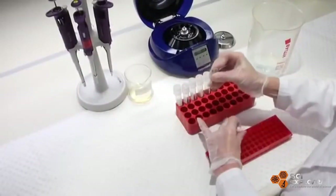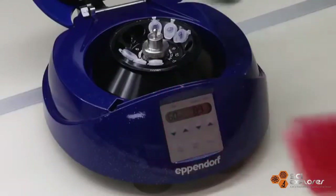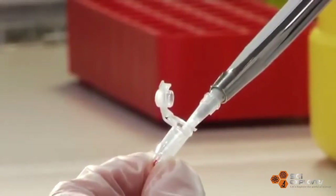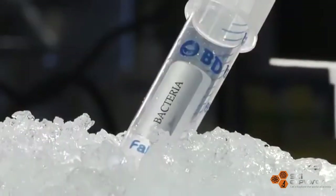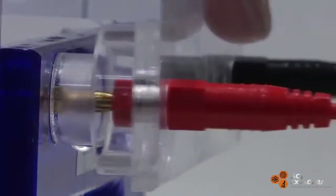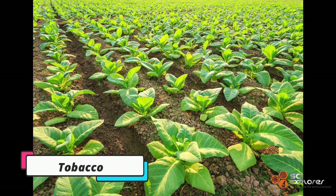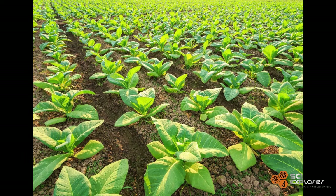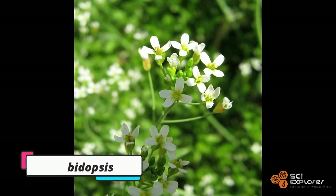Scientists have now been able to crack the DNA code and introduce the genes of luminescent bacteria, mushrooms, or fireflies through genetic engineering into plants like tobacco and Arabidopsis, allowing these genes to integrate into the plant metabolism.